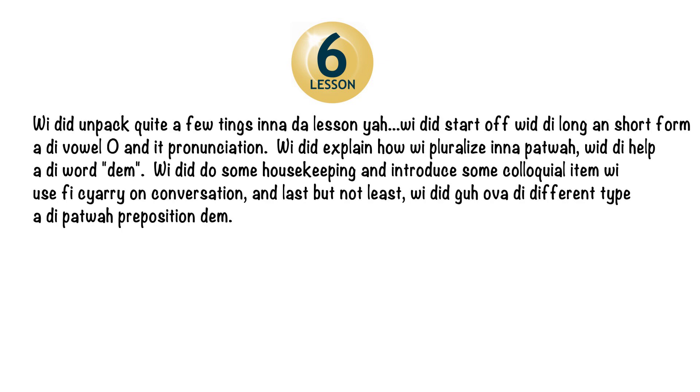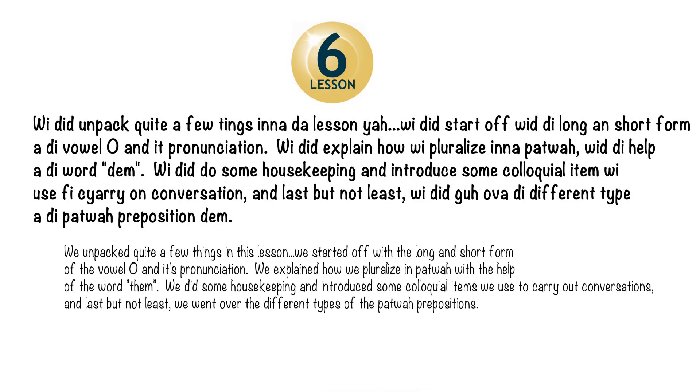We did unpack quite a few things in lesson six. We started off with the long and short form of the vowel O and its pronunciation. We explained how we pluralize in Patois with the help of the word DEM. We did some housekeeping and introduced some colloquial items we use for carrying on conversation, and last but not least, we went over the different types of Patois prepositions.